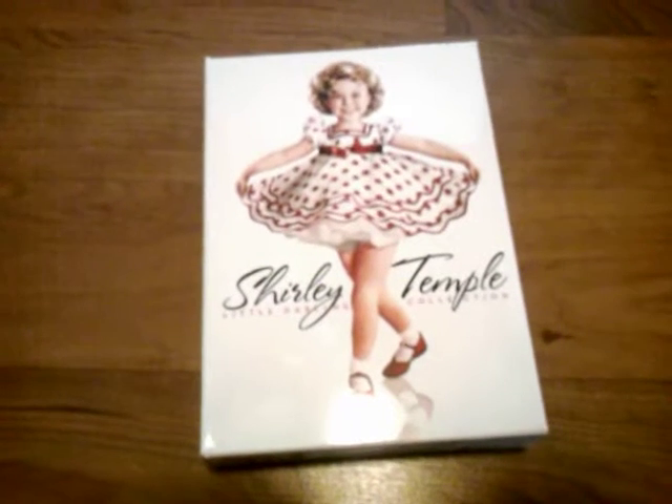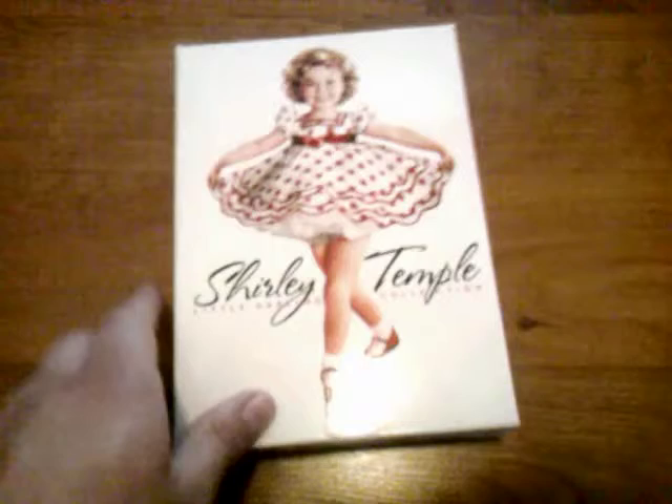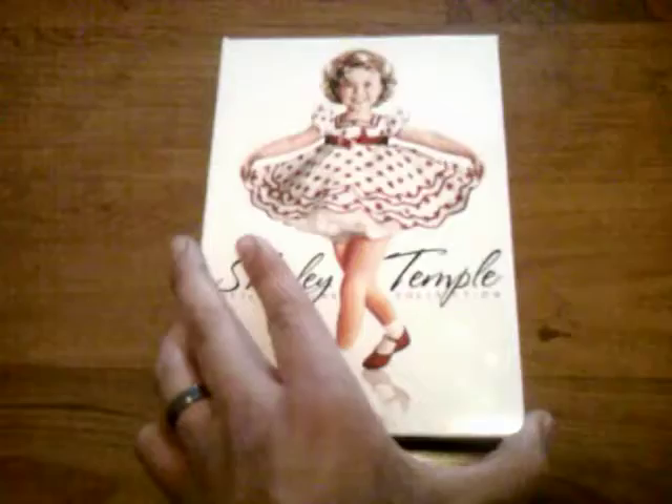In my opinion, this is the ultimate collection I could find for Shirley Temple — the most movies for the least price. Here is the Shirley Temple Little Darling Collection as seen on TV. I saw it once on TV but couldn't write down the number and wasn't able to find it anywhere. Finally, I found it on the internet — they actually have a site, which I provide a link for, at ShirleyTempleMovies.net.